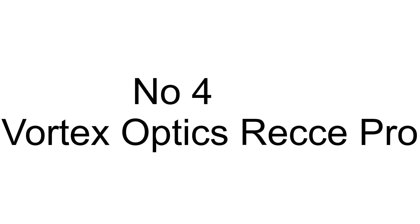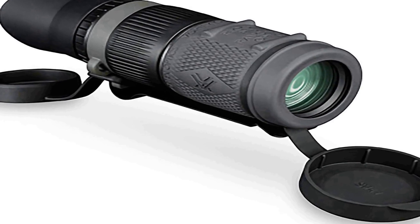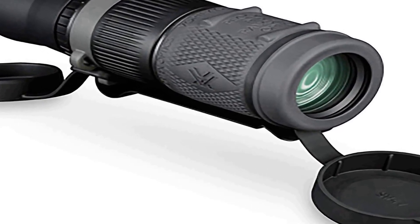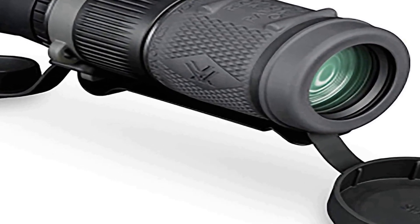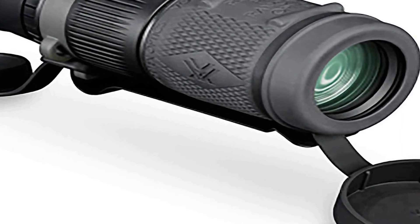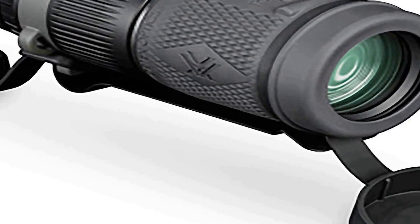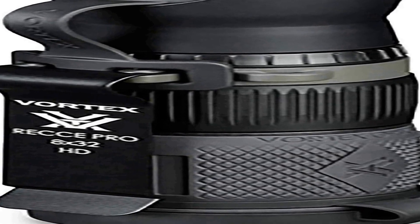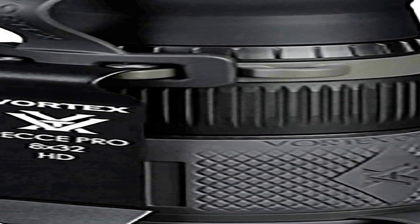Number four on the list is the Vortex Optics Recce Pro HD 8 by 32 monocular — a compact and high-performance optical device designed for outdoor enthusiasts, hikers, bird watchers, and anyone seeking a lightweight and powerful monocular. This monocular is built to withstand the rigors of the wilderness, making it an excellent choice for those who require a portable, versatile optical tool.